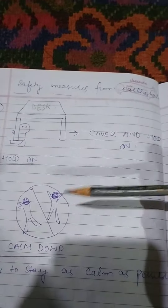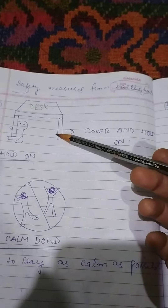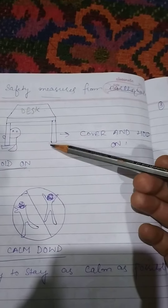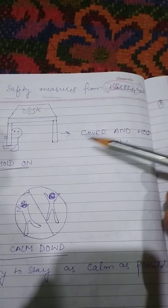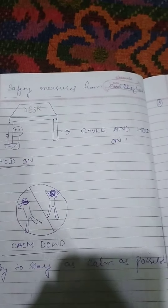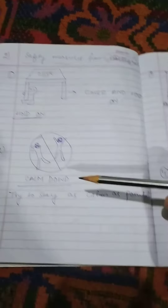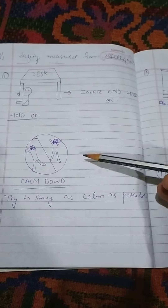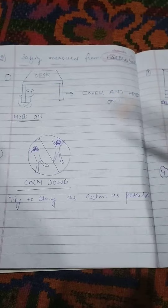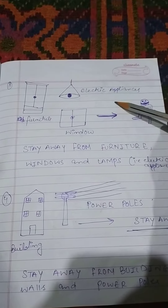Now students, I would like to discuss all these safety measures in detail with the help of a diagram. In the first diagram, if you want to remain safe from an earthquake, firstly you have to cover, then you have to hold on to a desk or a bed. Second safety measure: you have to remain as calm as possible.